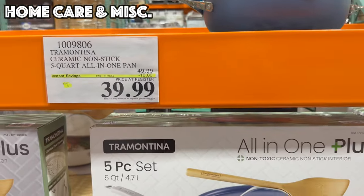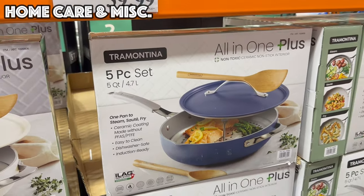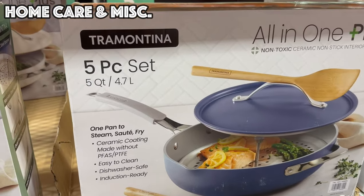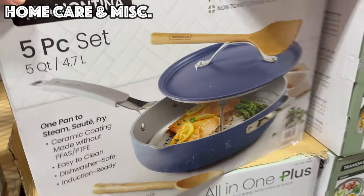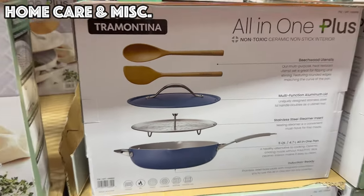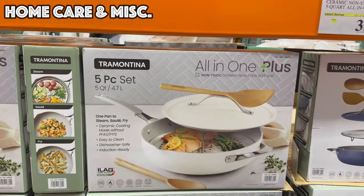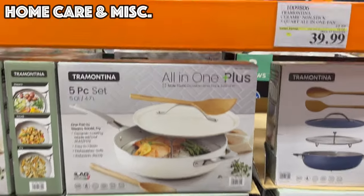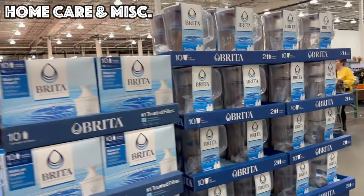This is a five-piece set — it comes with the pan, the lid, two spoons, and a stainless steel steamer insert. Available in a blue color and also a white or cream color, all for $39.99.